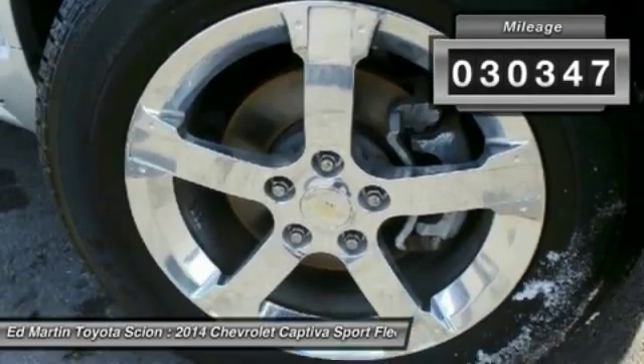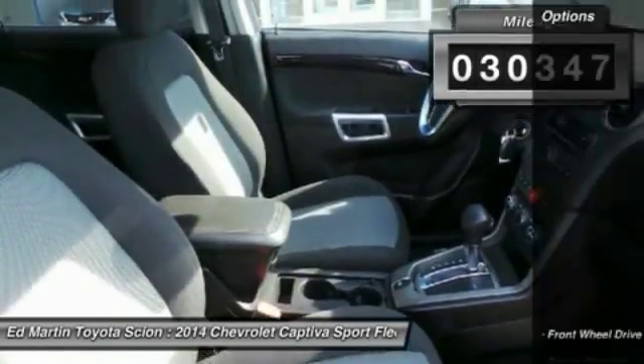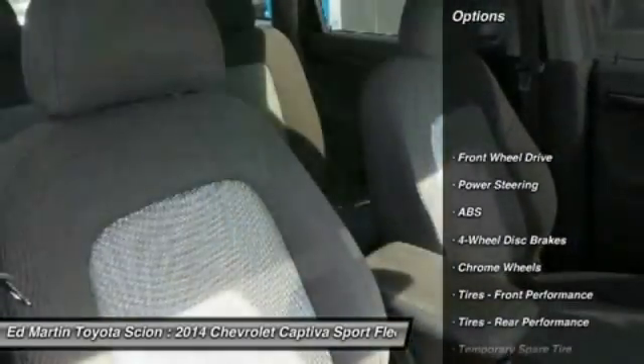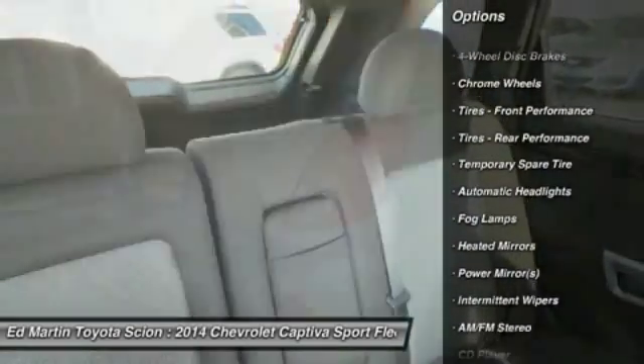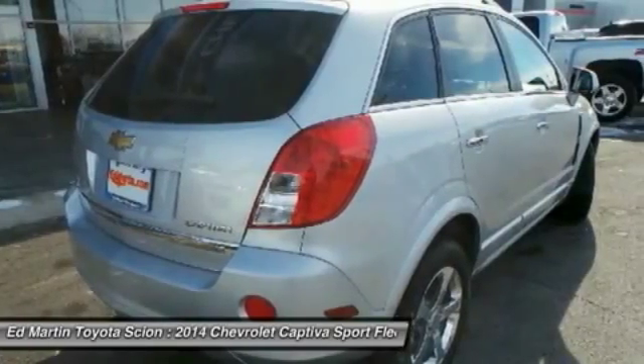This vehicle has less than 35,000 miles. Here are some of this vehicle's great options: steering wheel audio controls, traction control, stability control, anti-lock braking system, air conditioning, and power steering.